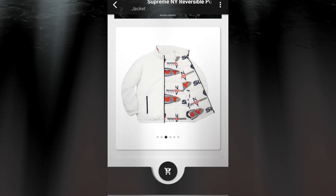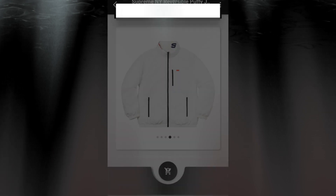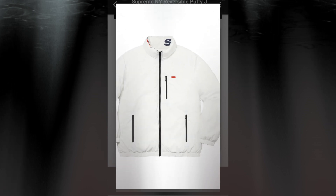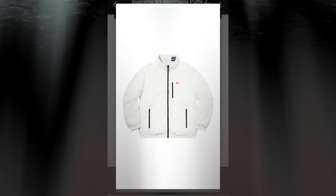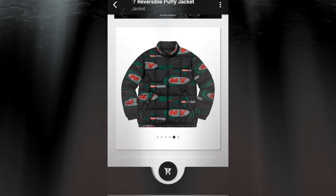This is what it looks like when you reverse it. I'm sure it's a box logo — yep, it's a mini box logo. And then this is the black one.